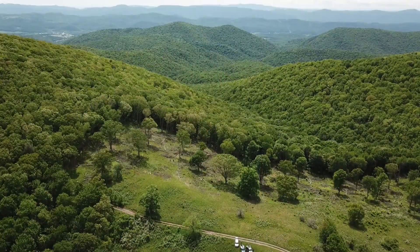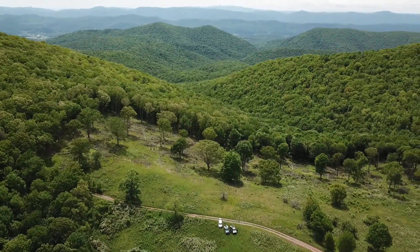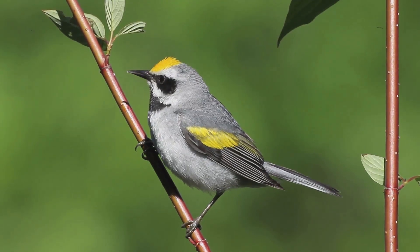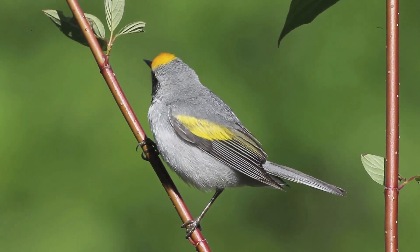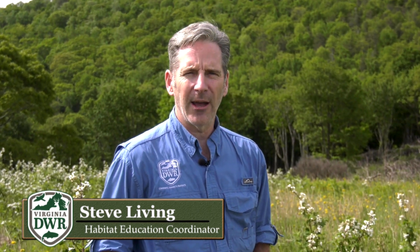Hi, I'm Steve Living. I'm the Habitat Education Coordinator for the Department of Wildlife Resources. Today I'm at the beautiful Highland Wildlife Management Area to talk about some important habitat work we're doing to benefit the Golden-winged Warbler — a species of greatest conservation need whose populations are in decline, and our staff are doing important work to help support this animal on our wildlife management areas.